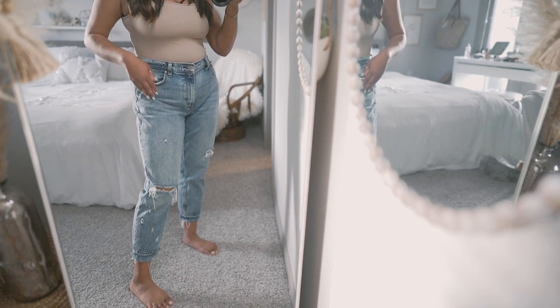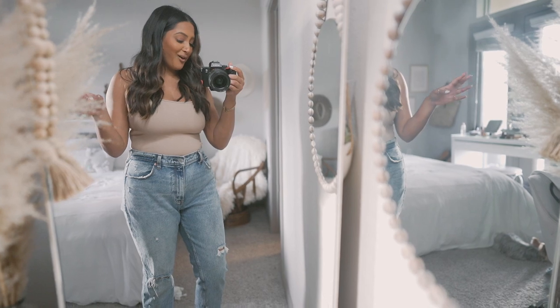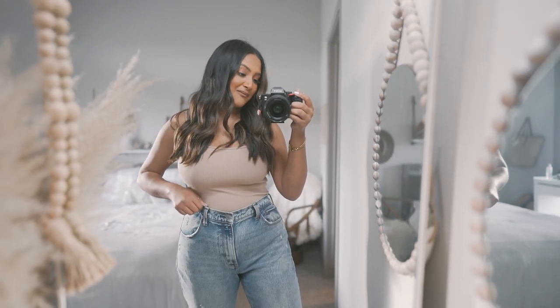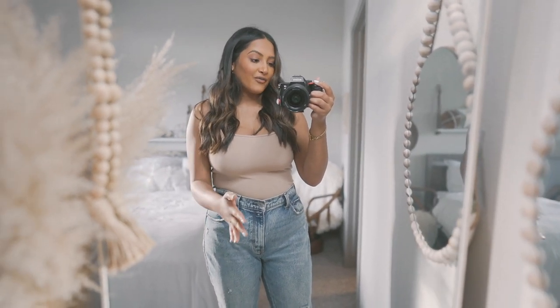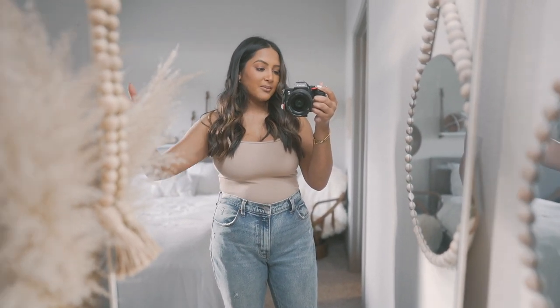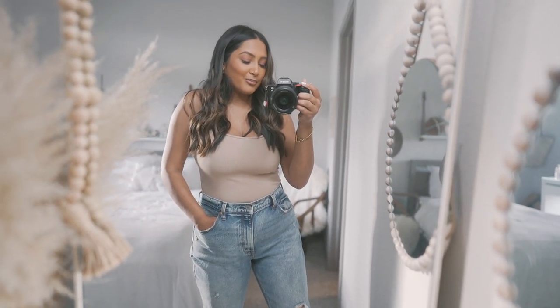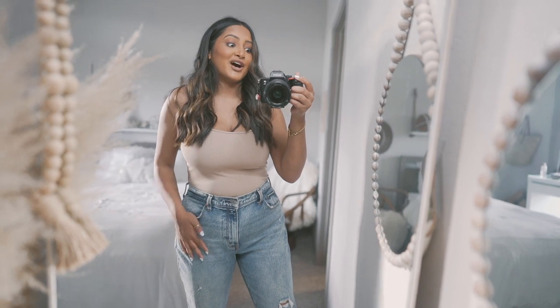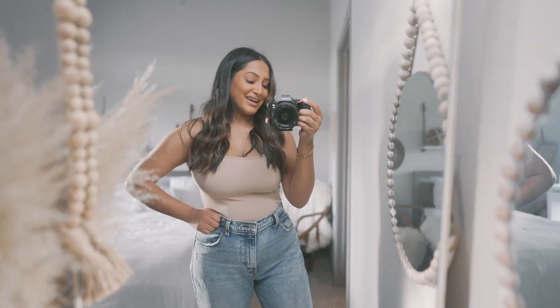They hit right about the ankles, which is really cool when you wear sneakers or any kind of cool shoe to show off. These have to be my all-time favorite Abercrombie and Fitch finds — they are so flattering. If there's anything you buy during Abercrombie and Fitch's sales, go for their denim because most of the time they're around a hundred dollars. But these are such good quality, and when they go on sale, definitely take advantage of it.